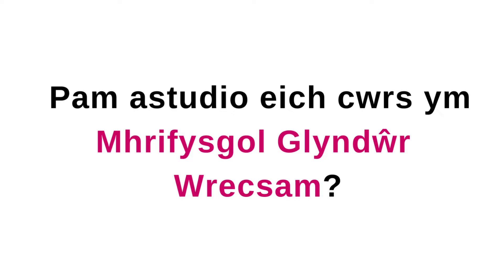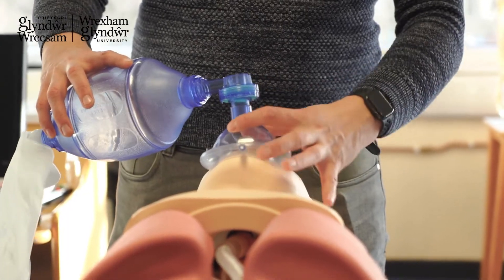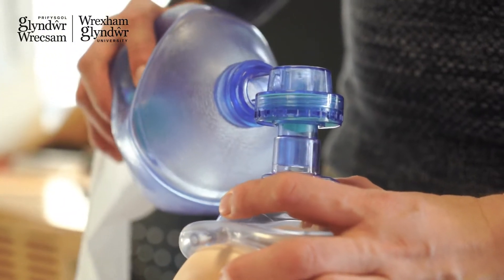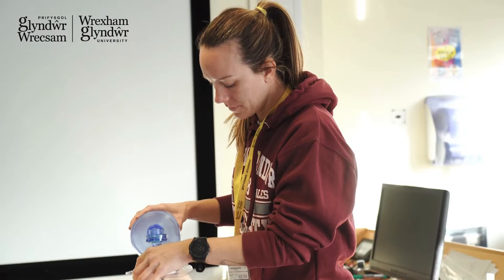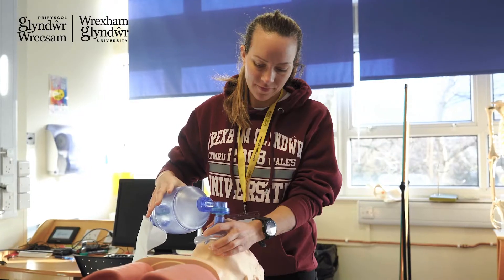The reason why you should come and study Operating Department Practice at Glindale University is because it's really student-focused. There's a huge element of case study within the whole teaching and learning strategy and the assessment strategy as well. We have a really close relationship with our practice partners, and we have support for students such as our active learning framework.